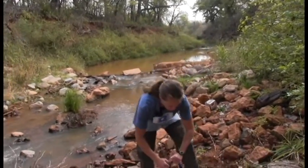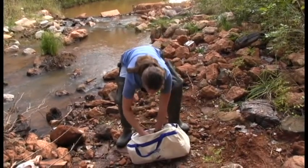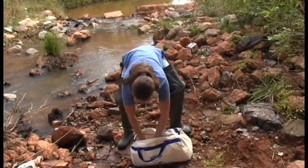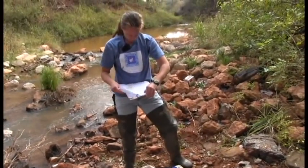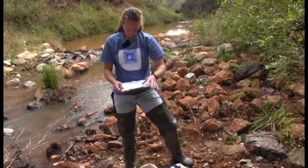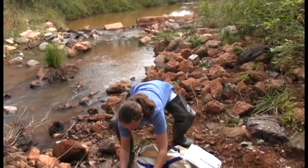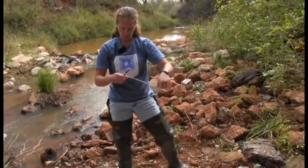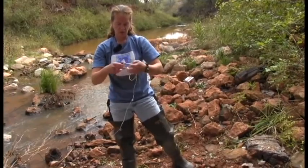We're going to start by filling out the data sheet from my bag. While I'm filling out the data sheet, I usually have my air temperature going at the exact same time. So I'll get my thermometer out of the DO test kit and let it hang in the shade.